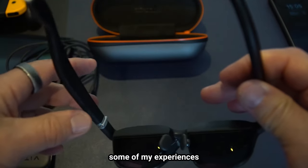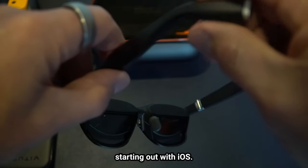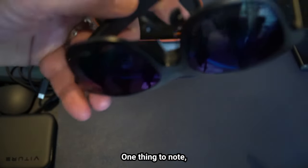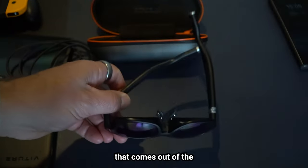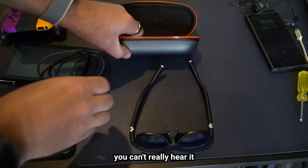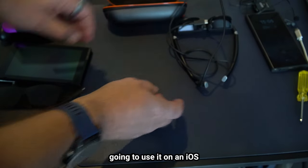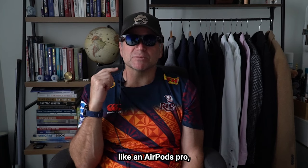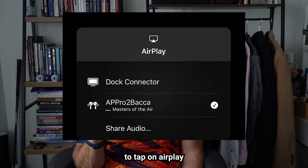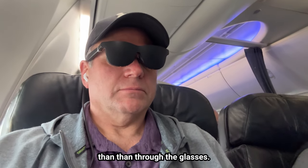I want to relay some of my experiences with the different platforms I've been using. Starting out with iOS, I've mainly been using it with an iPhone 15 Pro Max. One thing to note: there is audio that comes out of the glasses themselves over your ear, and people around you can't really hear it that well. But if you want to use AirPods Pro — which I did use on the airplane — you have to tap on AirPlay and then select your external headphones rather than playing through the glasses.